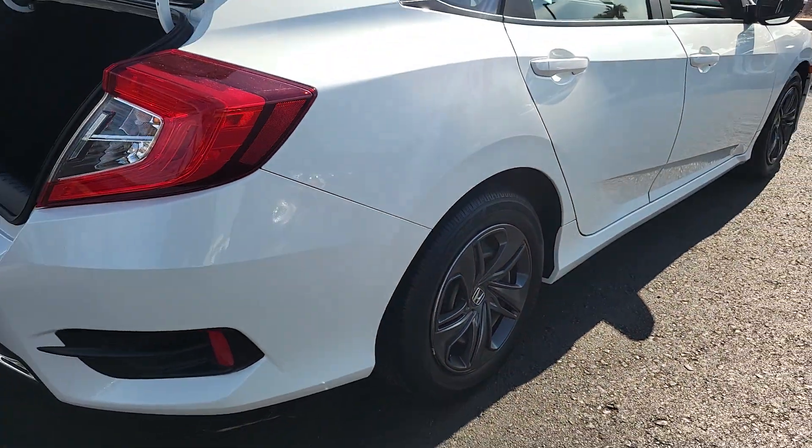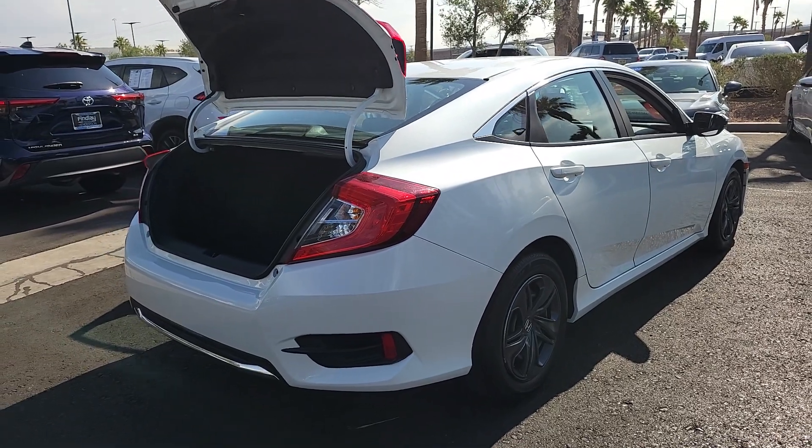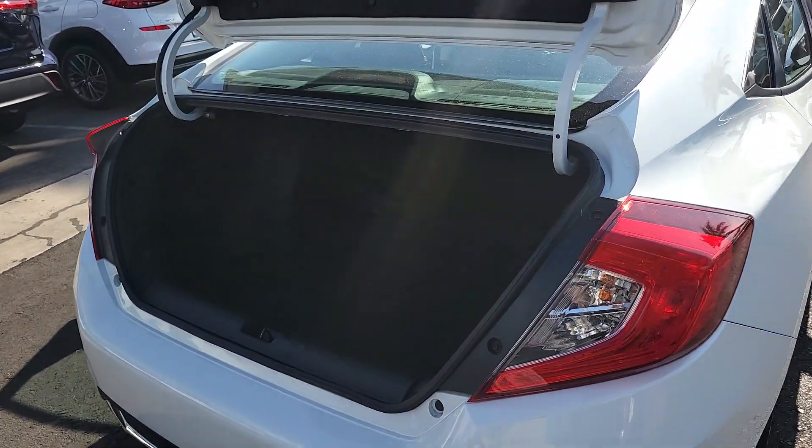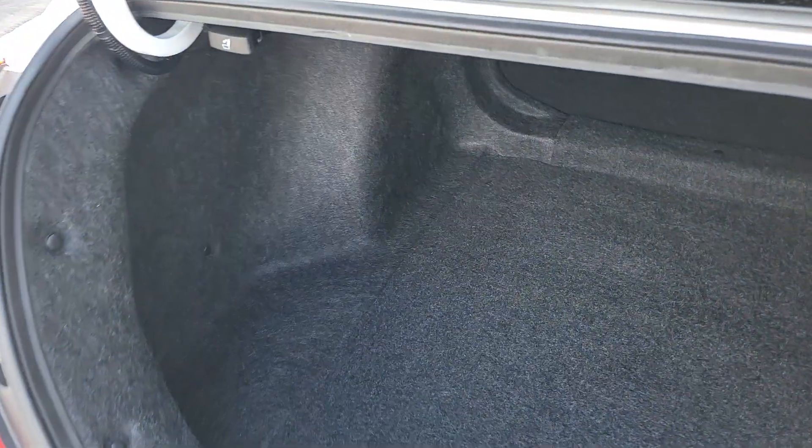It packs sophisticated style, impressive fuel efficiency, powerful performance, and advanced safety and connectivity technology. Best of all, it's simply a joy to drive.